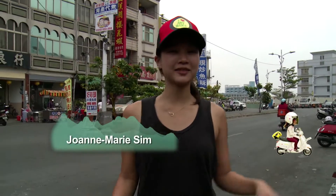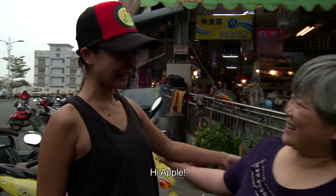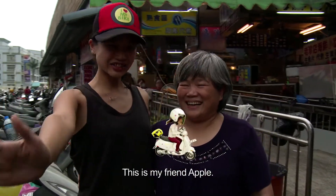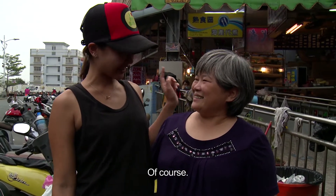I'm going to meet a local friend who's going to take me into the market to have a look. Hi Apple, you are welcome. This is my friend Apple. Apple, can you bring me in? Okay, let's go.